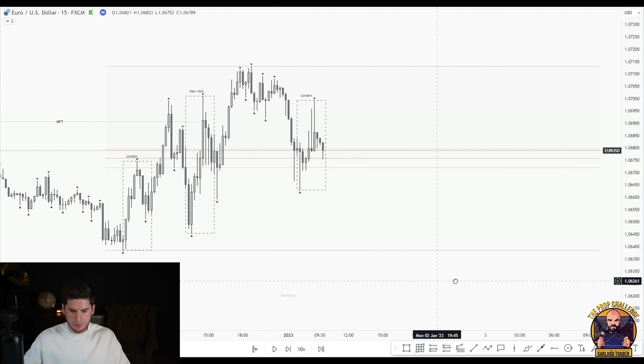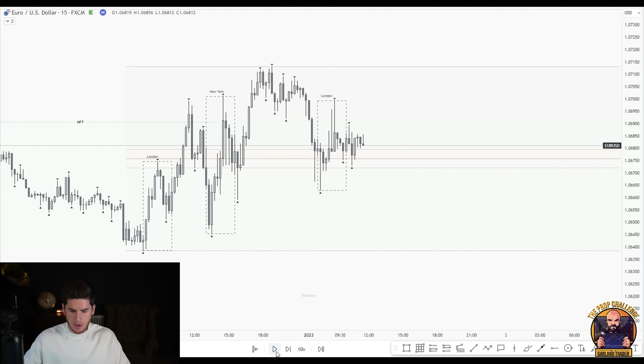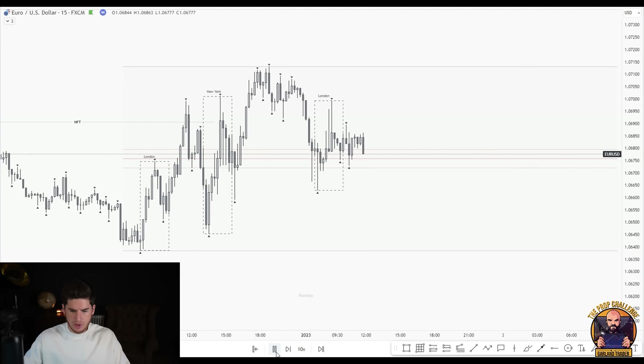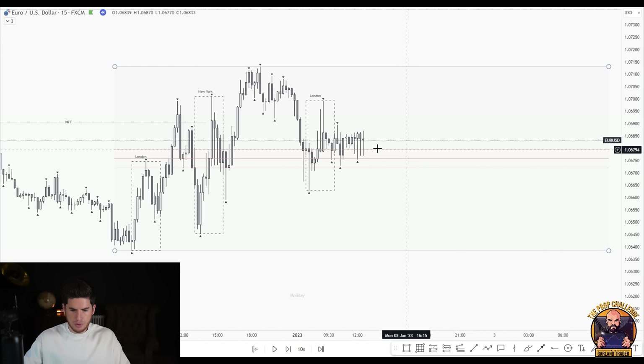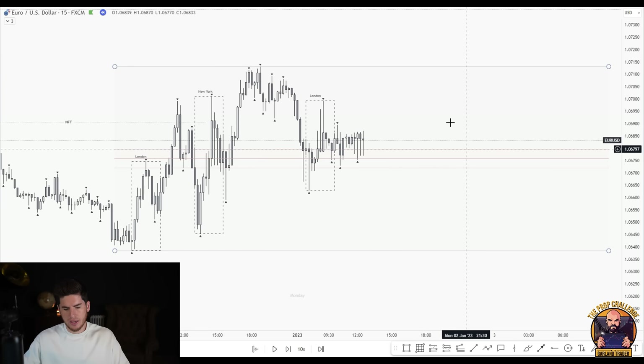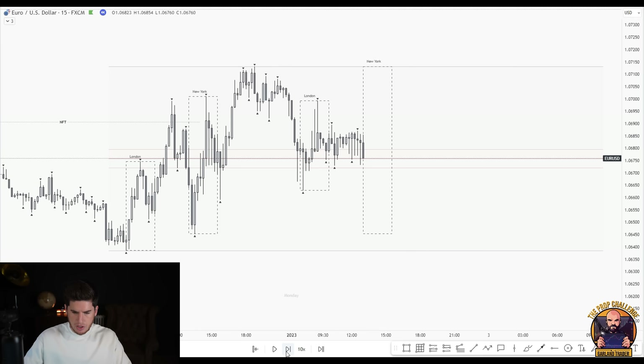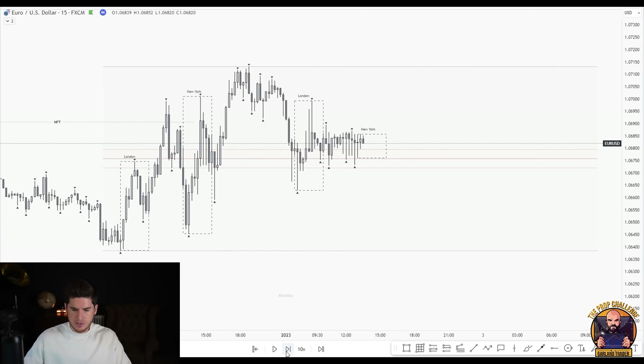Dropping to the fifteen-minute chart, we can see the kill zones. We'd be looking for a fractal sweep to take this short, but it has to be inside a kill zone. London finished with nothing. The red zone in the middle — these three lines — is our no-trade zone. Between 0.45 and 0.55 of the range — that ten percent zone — is a no-trade zone based on well-priced theories developed earlier this year. It's a refinement on premium and discount to avoid trades too close to the EQ midline of a four-hour range, where price tends to accumulate.